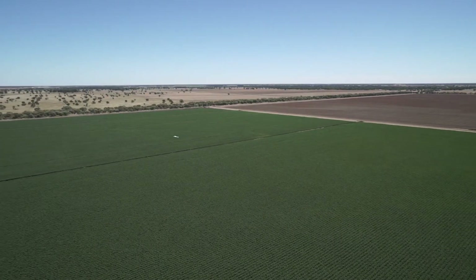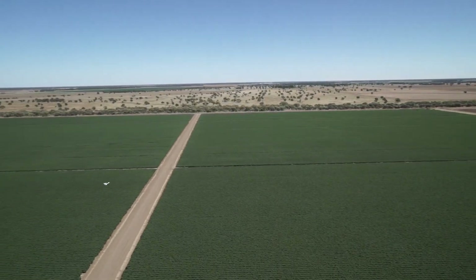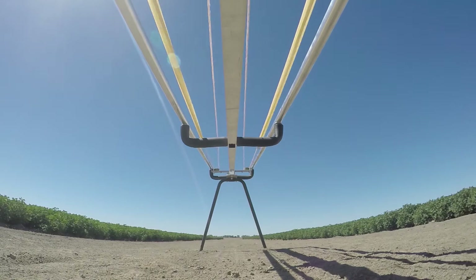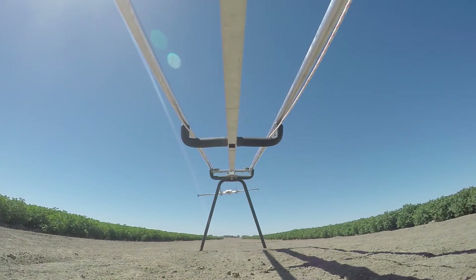Without a doubt, we're going to use the agronomized service again. The benefits we've seen already, we want to take forward into the future — not only just for cotton, but also our broadacre and our other summer crops that we grow, such as mung beans. I believe that the growers of this valley should be using techniques like the agronomized service. It brings advantages that are unavailable otherwise — it allows them to seek better yields, better management, lowering of input costs, and generally having a far better return to capital on their properties.